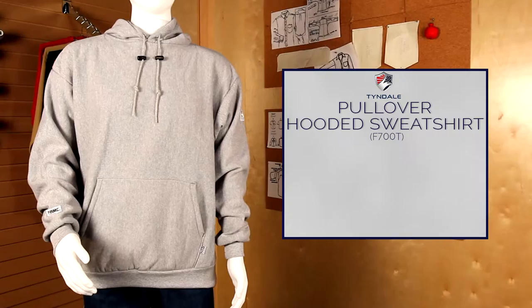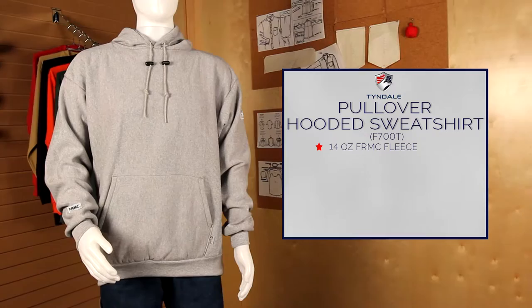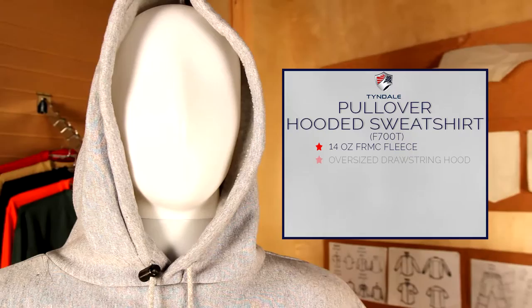Tindale presents the pullover hooded sweatshirt made of a 14 ounce patented FRMC fleece. This sweatshirt is perfect for the changing seasons. This inherently flame resistant sweatshirt features an oversized drawstring hood to fit over a hard hat and a front pouch pocket.